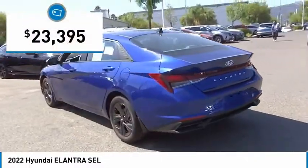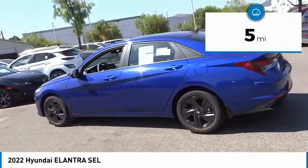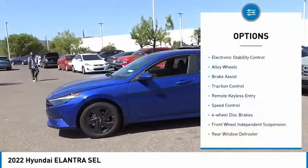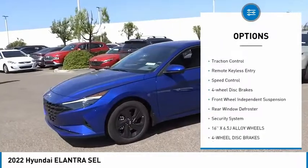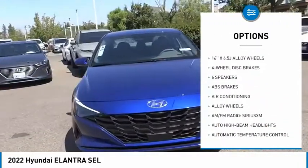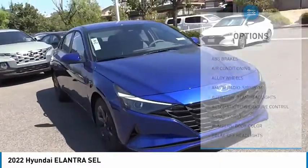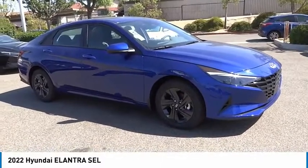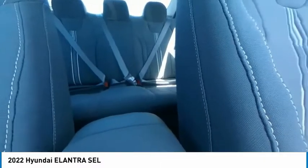This vehicle has less than 100 miles. Here are some of this vehicle's great options: electronic stability control, alloy wheels, brake assist, traction control, remote keyless entry, speed control, four-wheel disc brakes, front wheel independent suspension, rear window defroster, and security system. Come take a test drive today.